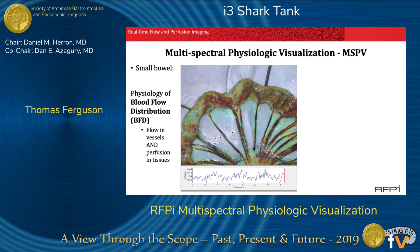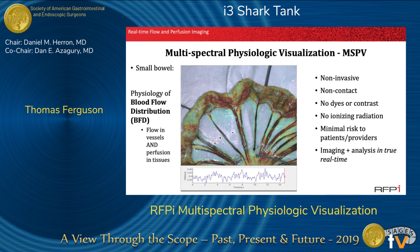This is multispectral physiologic visualization, or MSPV. This technology is entirely non-invasive. It's non-contact. It does not require any dyes or contrast agents. There's no ionizing radiation. There's minimal risk to patients and providers with its use, and for surgeons it provides imaging plus analysis in true real-time.